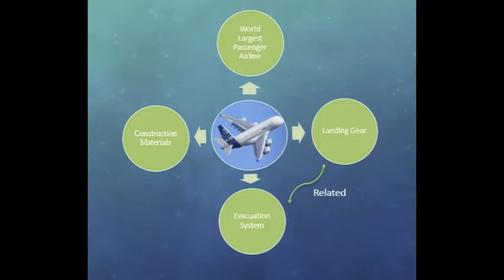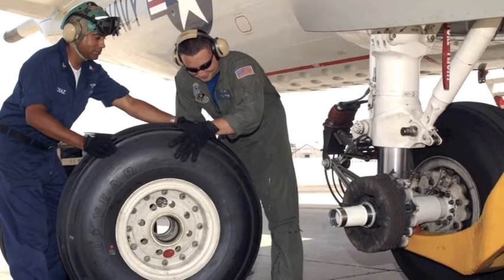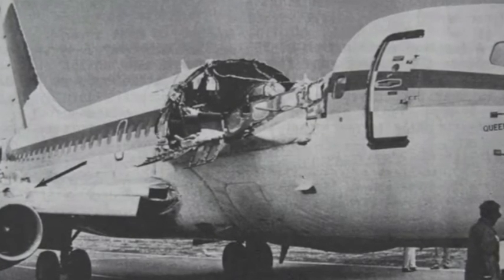There are two major risks faced in terms of construction material, evacuation, and landing systems. The material used on the aeroplane must be thin, light, and at the same time be able to withstand extreme conditions without endangering the passengers.